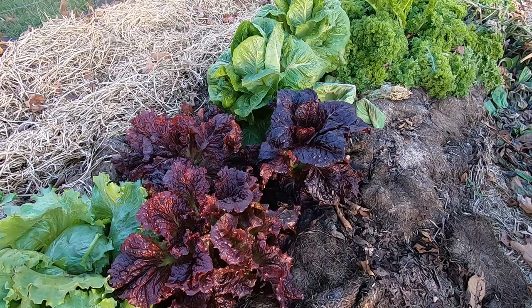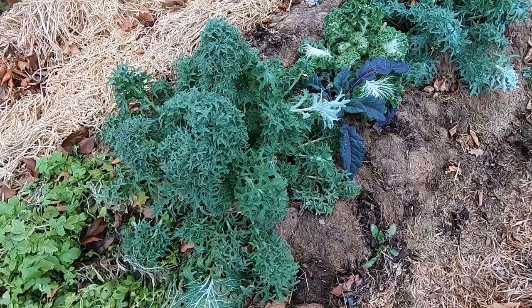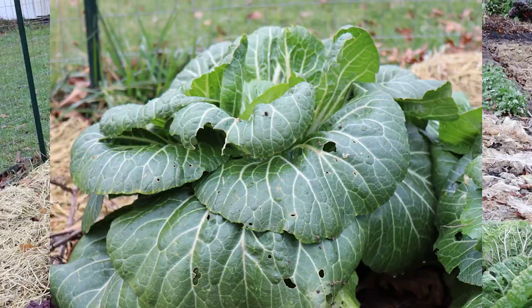Of course I've got the standards in here: lettuce, more frizzy mustard and kale back behind me, chard, more bok choy — and none of these things have been covered through our cold spells.